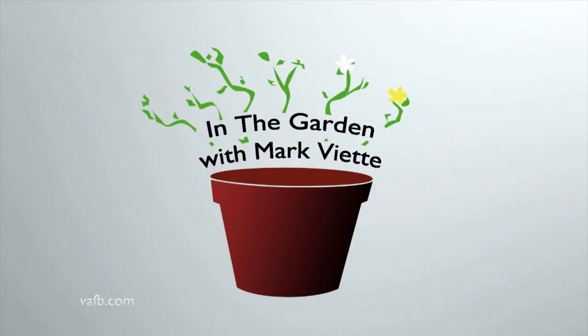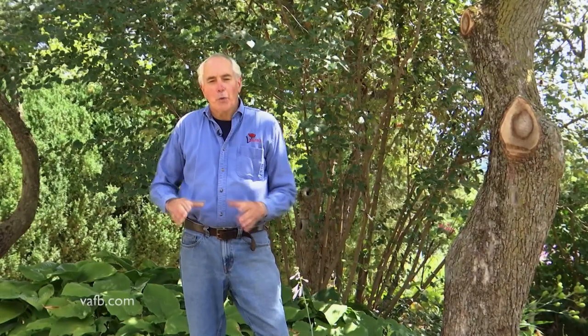It's quite common for trees to put too much shade on a garden over time. Mark Viette shows us how to open things up in the garden. When I mention opening up your garden, I'm talking about opening your garden to more sunlight.